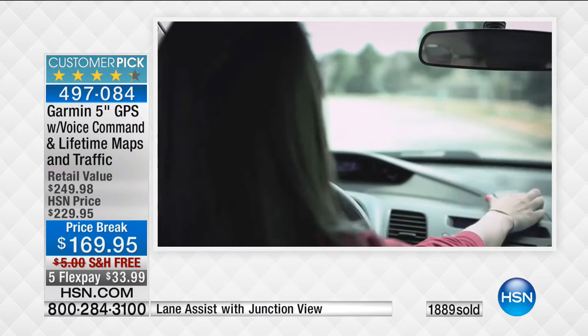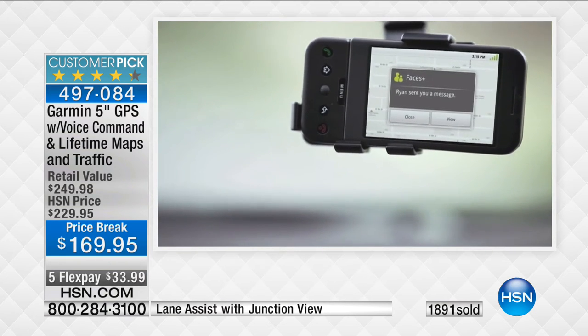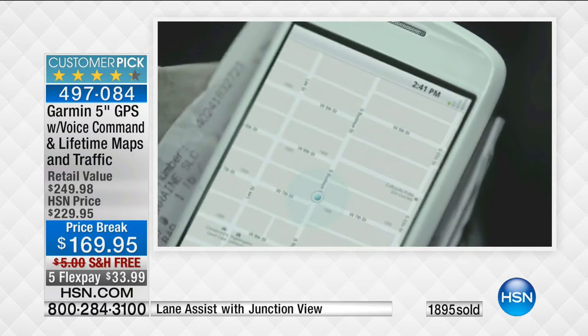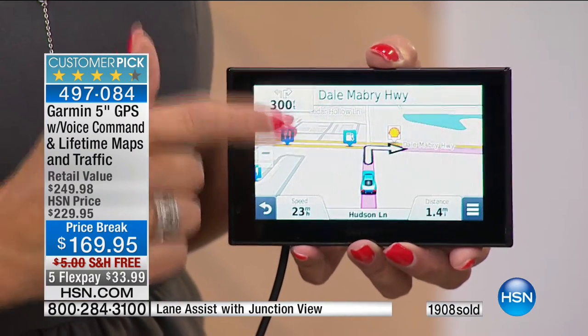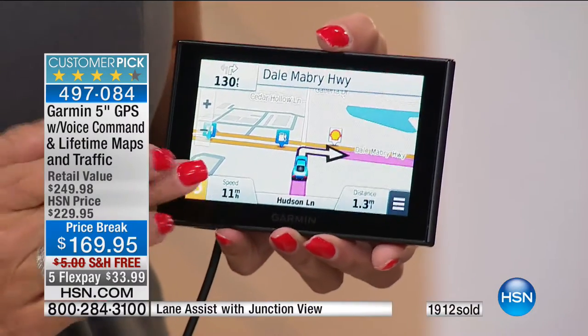Thank you for being here on our big Labor Day weekend spectacular. Tonight it's two hours of things to make your life easier, whether you're home or traveling. We're going to talk Garmin — a name people know, love, and trust. The Garmin we're about to talk about is not only our bestseller, it's Garmin's bestseller. This is the upgraded version of their best-selling GPS. Garmin's website sells it for $229.95. We have it for $169.95 — a huge value for Labor Day weekend.